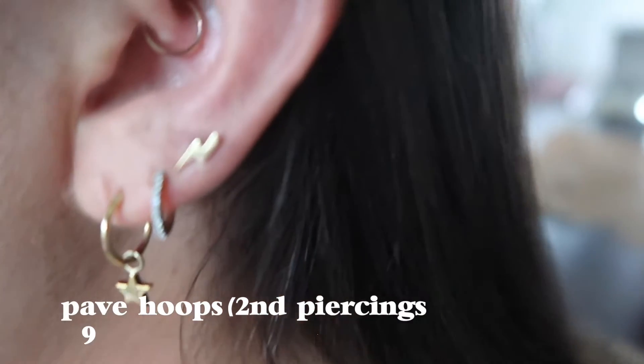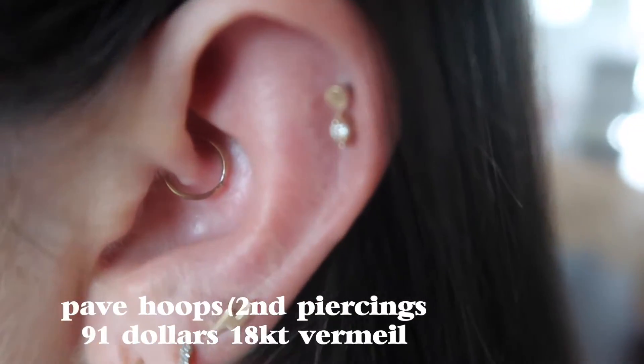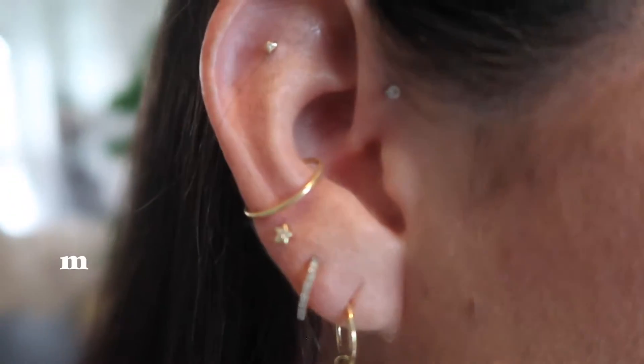Next up for Missoma are these pave hoops. I have these in my second hole. I've worn these literally every day since I got them years ago, and I think they look pretty good. I sleep in them, I shower in them, I go in the pool in them — everything. And these are the Moon and Star hoops also from Missoma that I have next to them. Same thing — they've held up really well.